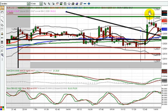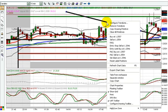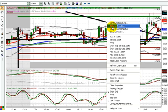So I drew price coming down, touching the top of the triangle and bouncing to the upside. It was very clear. I was also using the 21 EMA to help illustrate that.